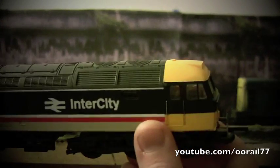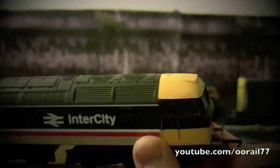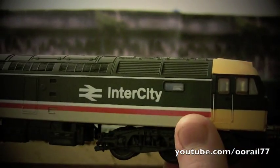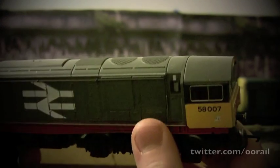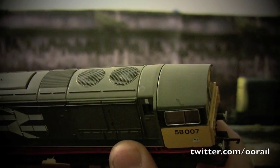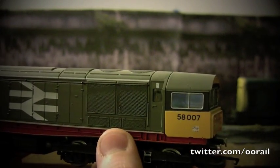Here is another Class 47, this one in Intercity livery. Again you can see the roof fans, and there's no big panel on the side of the Class 47, but that is its number one end. And likewise, here is a Class 58. Again the number one end — it has the dual exhaust fans on the roof and the large exhaust fan on the side.